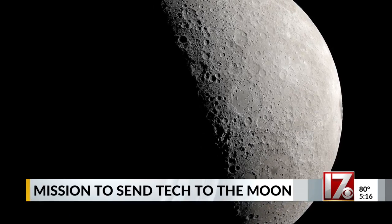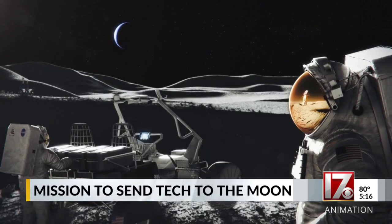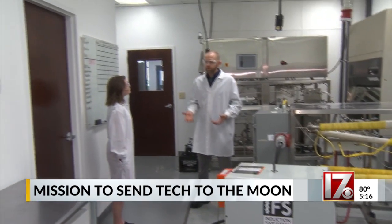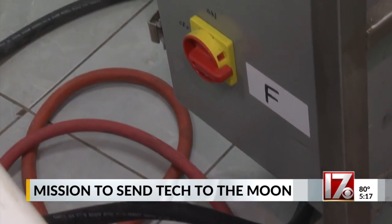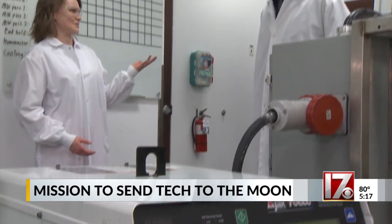And if humans are going to create a place to live and a launching point for future explorations to Mars, we need to be able to thrive, not just survive. That's where Induction Food Systems, based out of Raleigh, comes in. The goal is to make heating better, broadly speaking. Francesco Amoni is the co-founder and CEO.